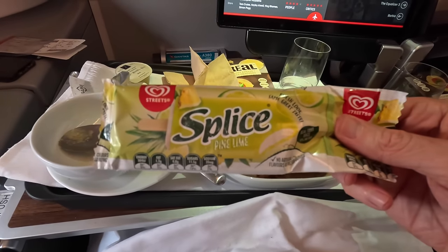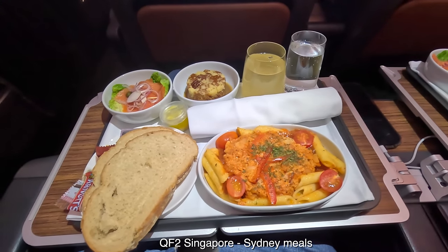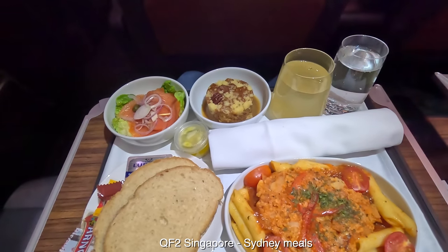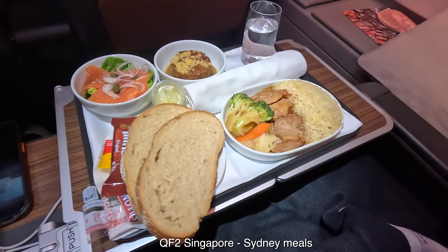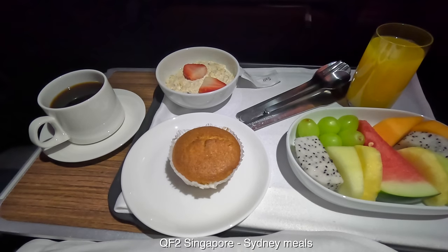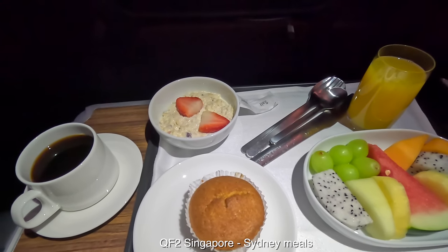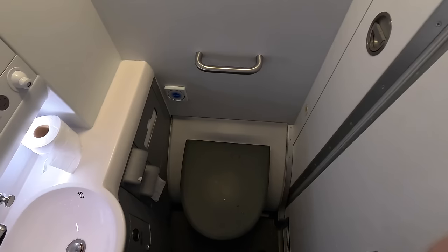Just to show a broader view of the Premium Economy product, here are the meals from the return QF2 flight from Singapore, an 8pm departure. I went with the smoked salmon and salad entrée, a plant-based main with cauliflower ragu, and a sticky date and pecan pudding with butterscotch sauce for dessert. My neighbour, filmed with permission, had the chicken. Breakfast on QF2 was served 90 minutes before arrival into Sydney — I went with the cold option and thought it was perfectly good. In fact I'm sure Qantas are providing more food than they did a few years ago. There are two toilets to share with 60 Premium Economy passengers, which is adequate.